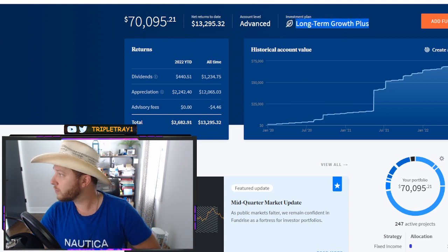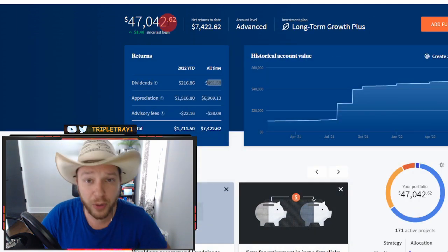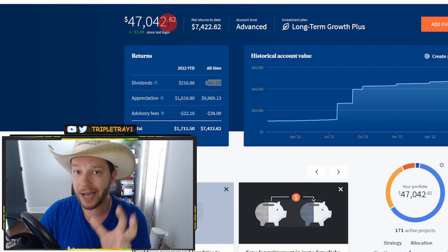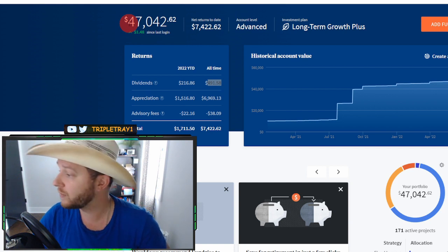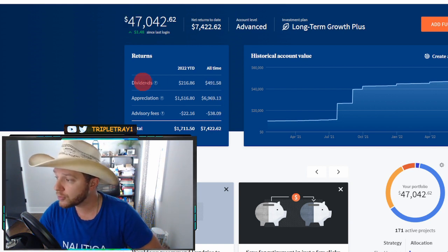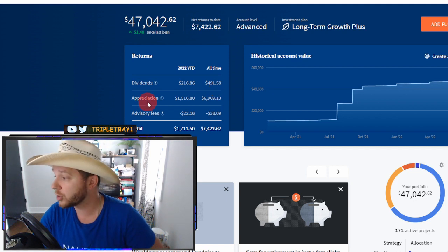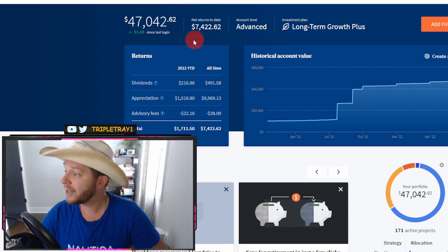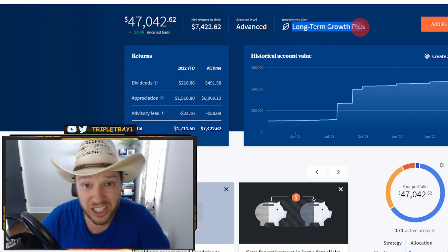My other portfolio, which is only about a year old, has around $47,000 invested. In terms of dividends, it received around $500 in one year, and in terms of appreciation, almost $7,000. Again, this portfolio is a long-term growth plus portfolio.